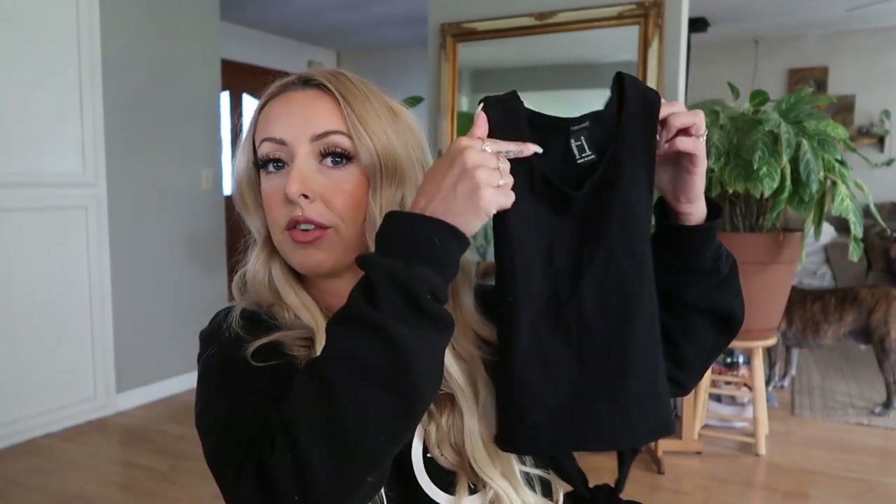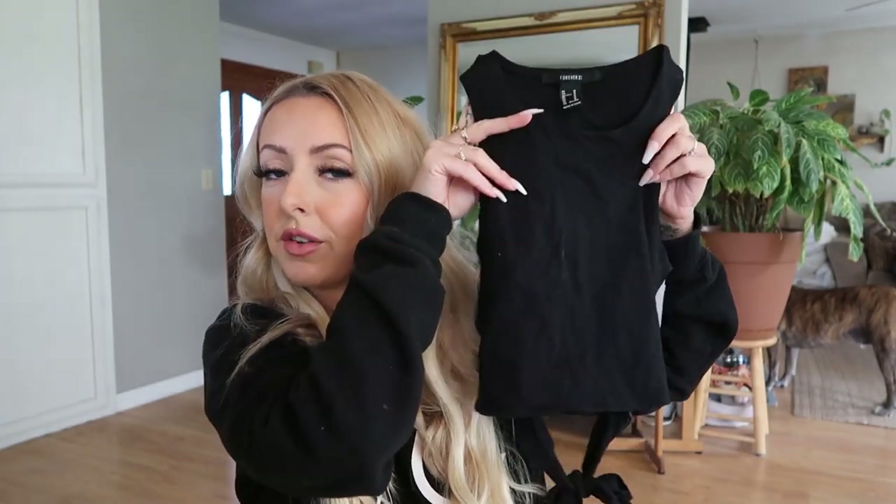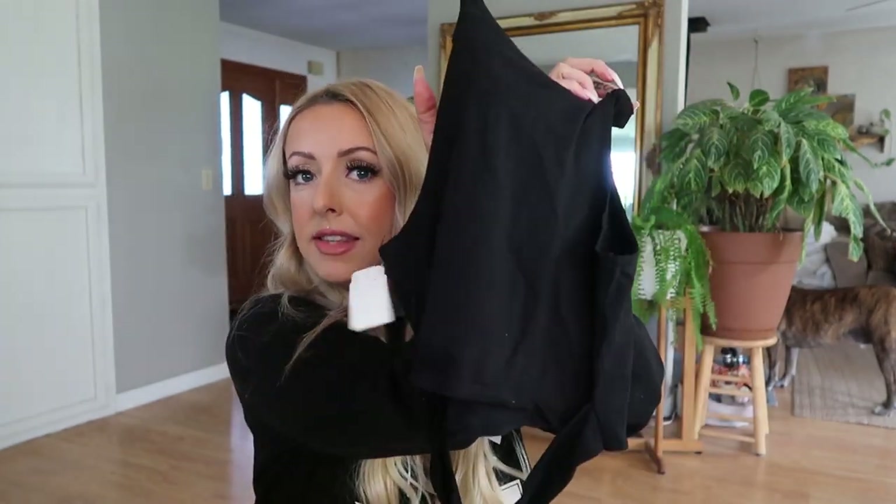I did end up also getting the little black Forever 21 crop top tank top shirt — I just thought it was cute, it fit really nicely, it's really affordable, and it ties in the back for a little extra detail. This one was $2.99.